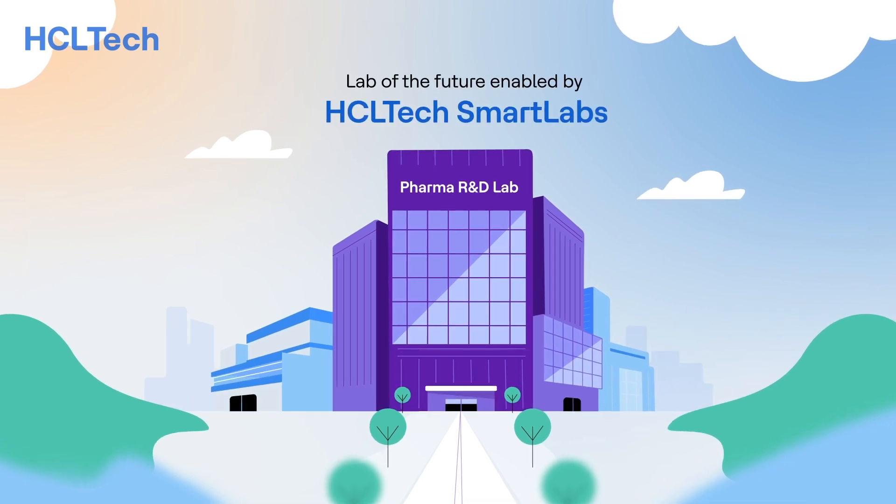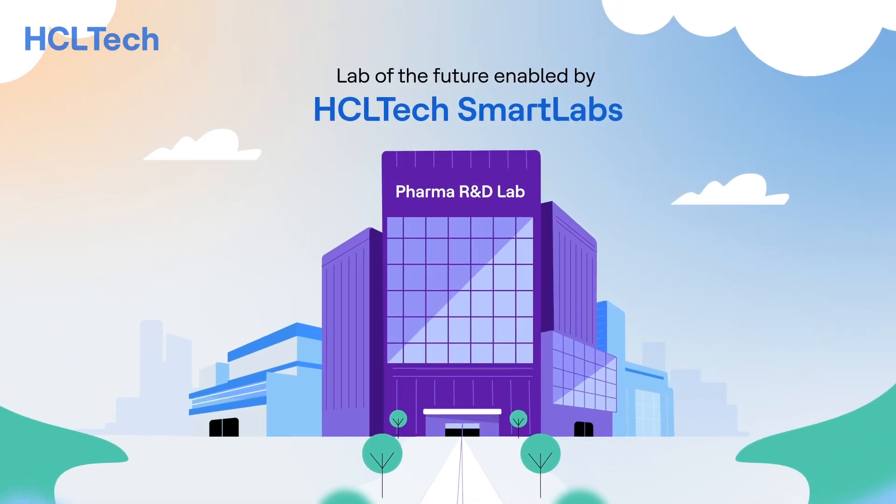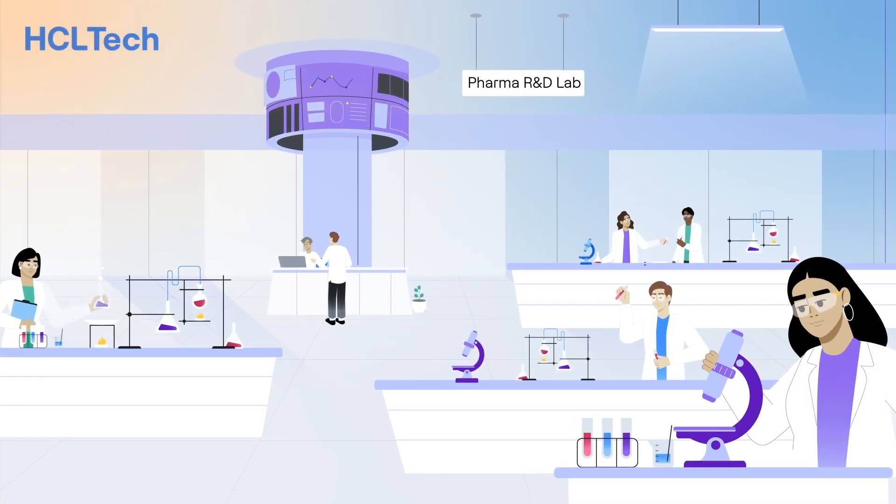With HCL Tech Smart Labs' solution, the lab can be transformed to address the current challenges. Welcome to a day in the life of a lab scientist, powered by HCL Tech Smart Labs.